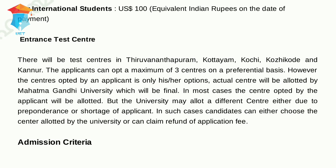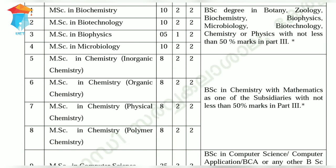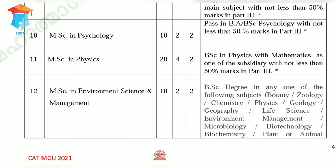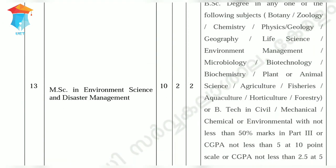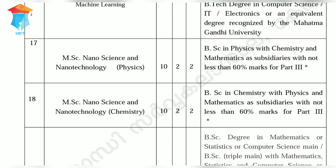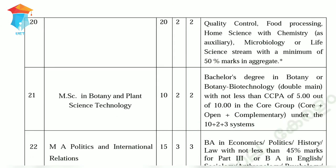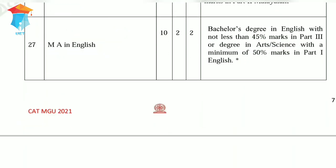The admission is to 40 programs of the university. The list of programs, total intake, and eligibility criteria is listed below.